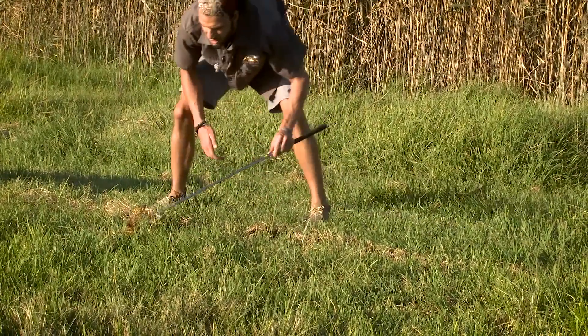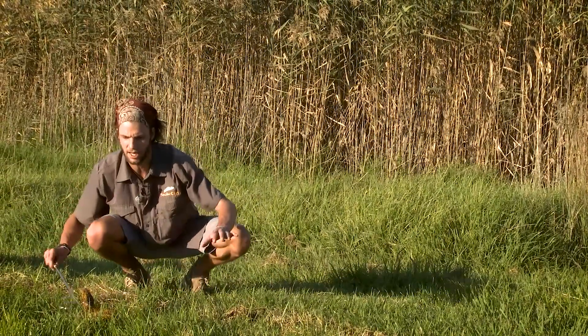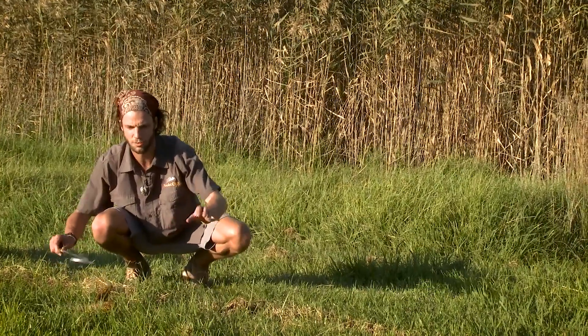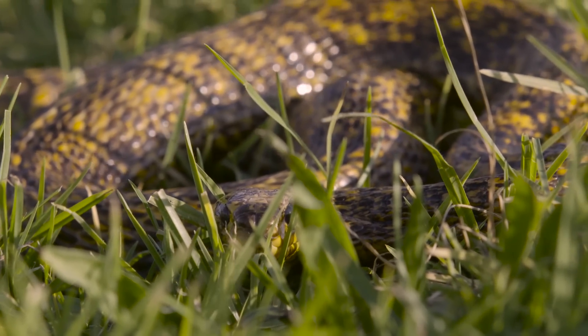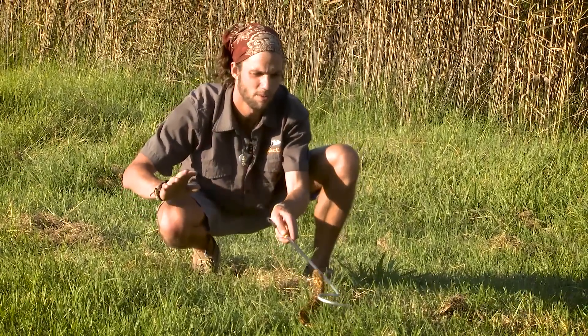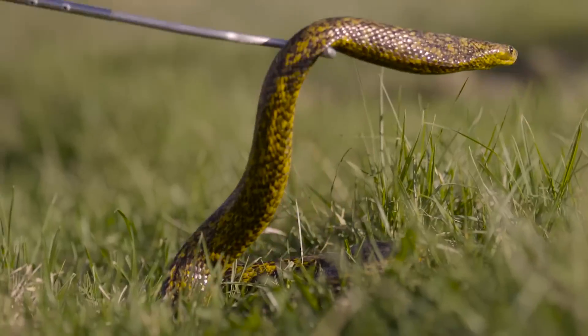They are extremely variable snakes, ranging from bright yellow down in the Western Cape to browns and reddish colors, to this beautiful speckled specimen we have here. They live in rather dry desert places and inhabit farmland areas, where they can be a problem looking for rats and mice.